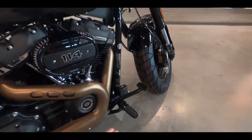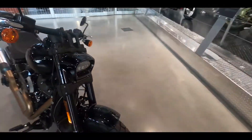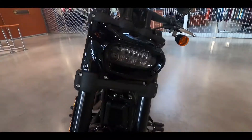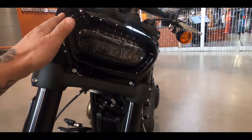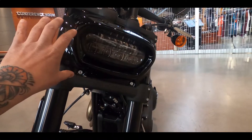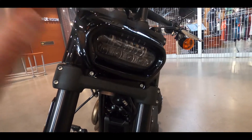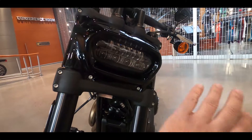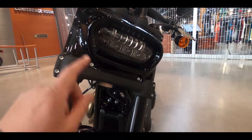A somewhat controversial feature is the headlight. The old Fat Bob had two round headlights, but this one has a rectangle — I think it looks super cool. It's also the most functional: this LED headlight just lights up the whole road.